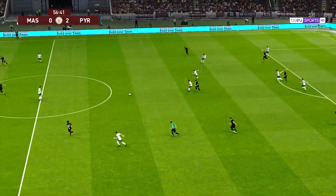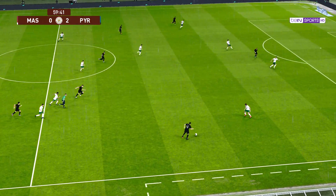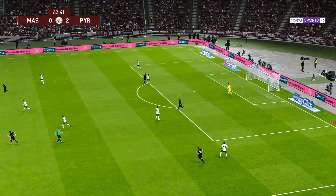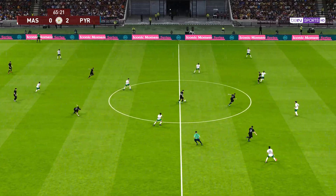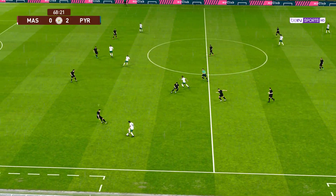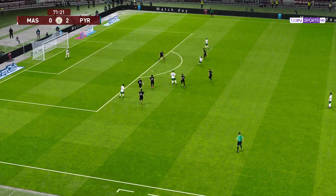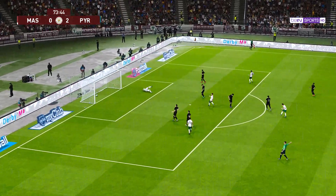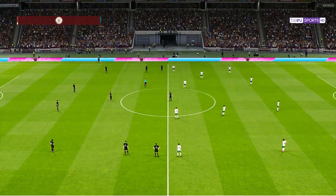One team are under more pressure now to get the next goal, and the other will fancy their chances of turning two into three. It's a great gallop down the right-hand side. Keeper's ball. Here's the chance to counter. He's come loose. Chance to break. Gets the better of his man. He's gone for it! Goal! Just one goal in it now! Game on! Beautifully dispatched — there was no reaching that.